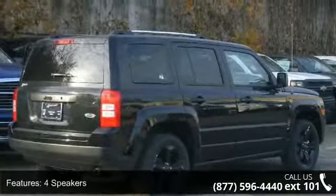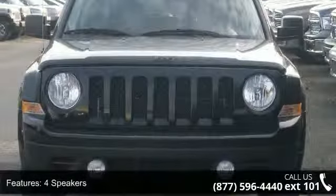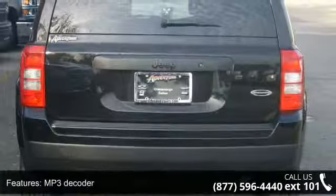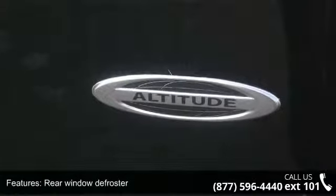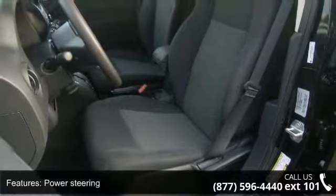Some of the top features included with this vehicle are four speakers, audio jack input for mobile devices, MP3 decoder, rear window defroster, power steering, four-wheel independent suspension, traction control, ABS brakes, anti-whiplash front head restraints, and dual front impact airbags.